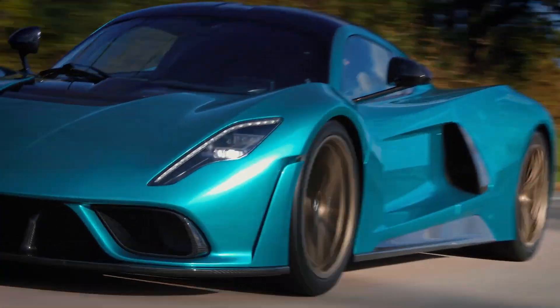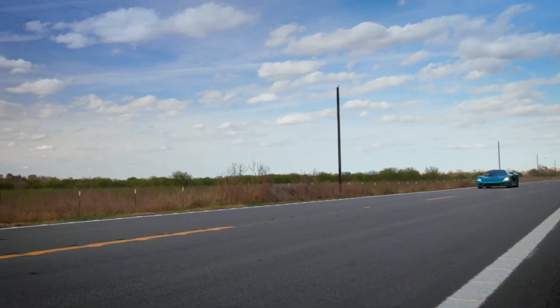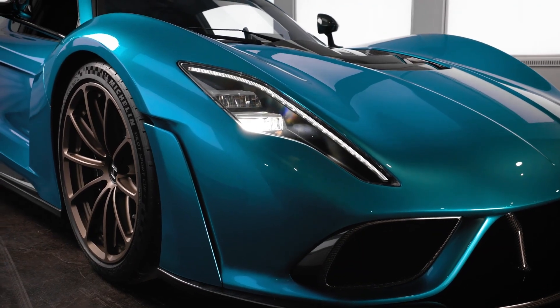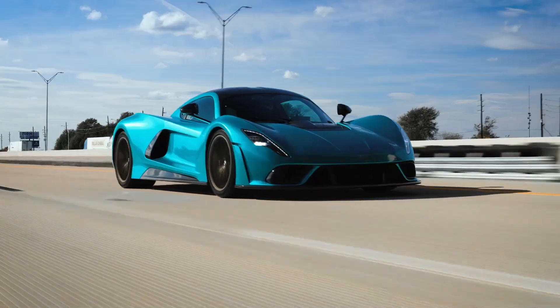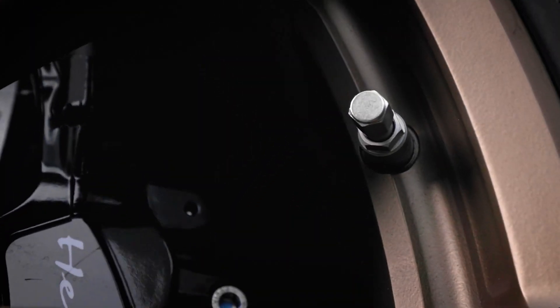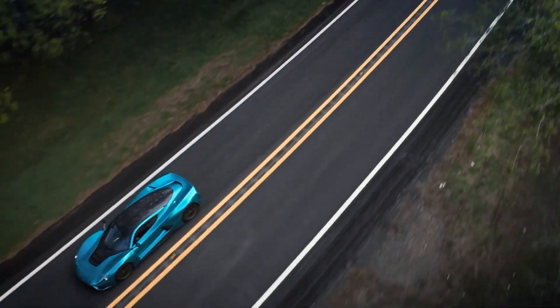This immense power propels the Venom F5 from 0 to 62 miles per hour in just 2.6 seconds and to 249 miles per hour in about 15 seconds — figures that rival aircraft performance. Its estimated top speed exceeds 311 miles per hour, placing it among the fastest cars ever built.